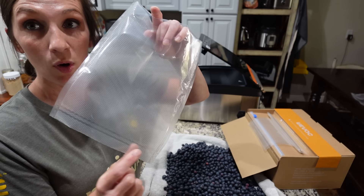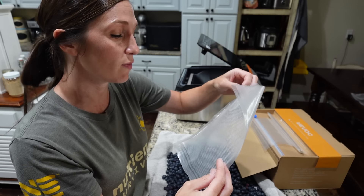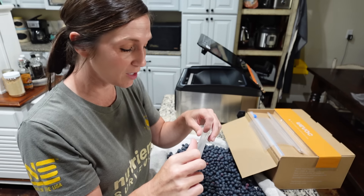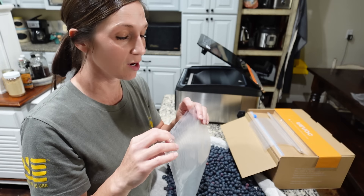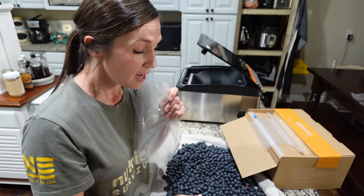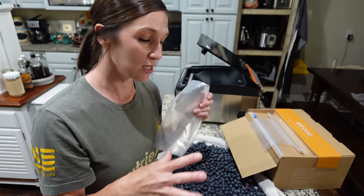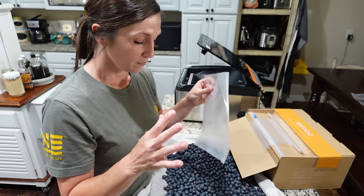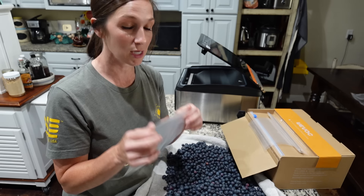I got my bottom part sealed and I'm going to put probably a couple of cups of blueberries in here. I'm curious to see how the blueberries hold up while it vacuum seals. I might not even vacuum seal it — I may just seal the bag — because I don't want it to suck so tight that my blueberries squish. If it doesn't work like I want, I'll just put them in the food saver bags and seal them off and put them in the freezer like that.